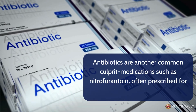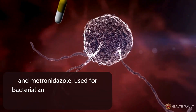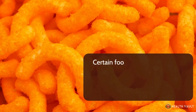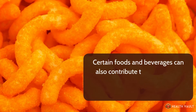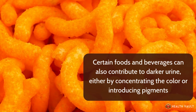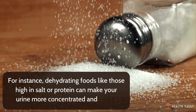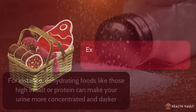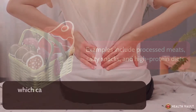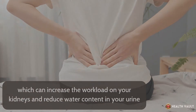Medications such as nitrofurantoin, often prescribed for urinary tract infections, and metronidazole, used for bacterial and parasitic infections, may also lead to darker urine. Certain foods and beverages can also contribute to darker urine, either by concentrating the color or introducing pigments. For instance, dehydrating foods like those high in salt or protein can make your urine more concentrated and darker. Examples include processed meats, salty snacks, and high-protein diets, which can increase the workload on your kidneys and reduce water content in your urine.